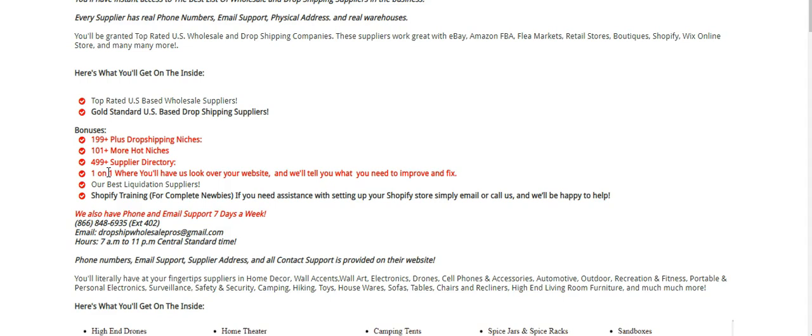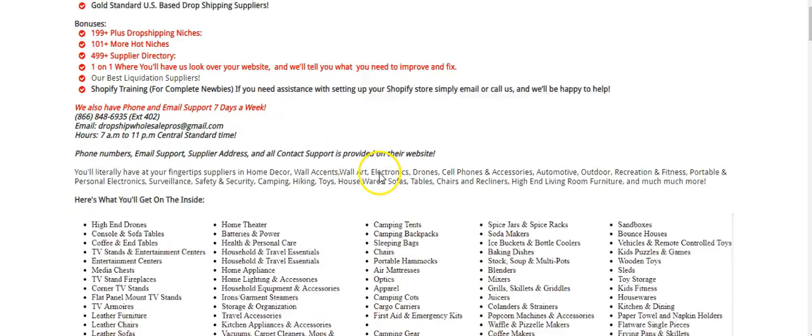We're going to give you a one-on-one where we look over your website and tell you what you need to improve and fix. There is no other list that's doing that — none — especially for this price.